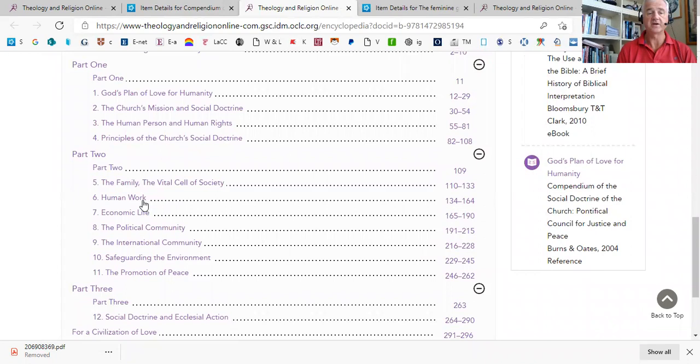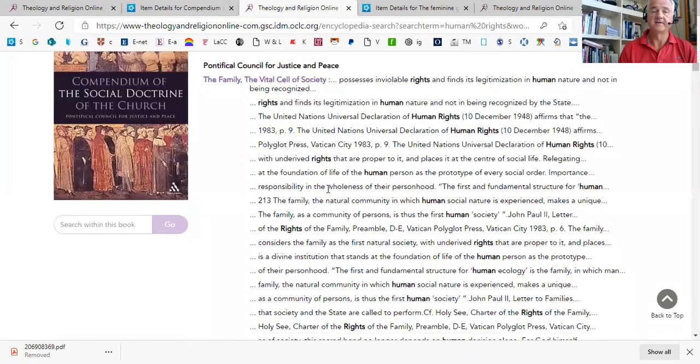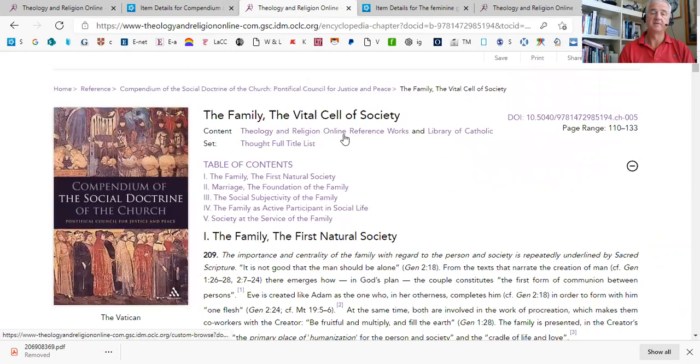Just as we had before, you can scroll through and find the chapter you want, or you could do a search within the book — for, say, human rights. I can find the section that is most relevant for that topic, and it will jump you to the correct subsection.